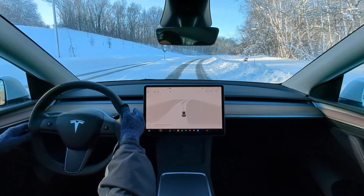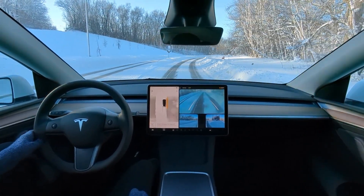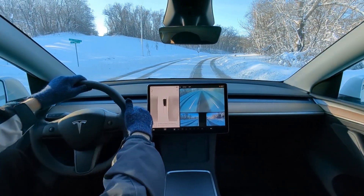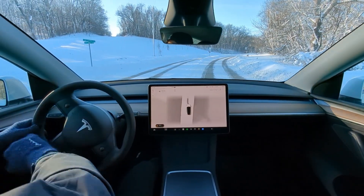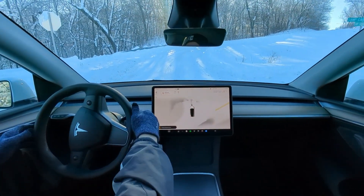You know what? Let's go left there. Hopefully we don't get stuck. Let's see what it does, guys. You want to go left? Let's go left. We get stuck, we get stuck — makes for a good video. Let's go. Full self-driving up this ridiculous hill.